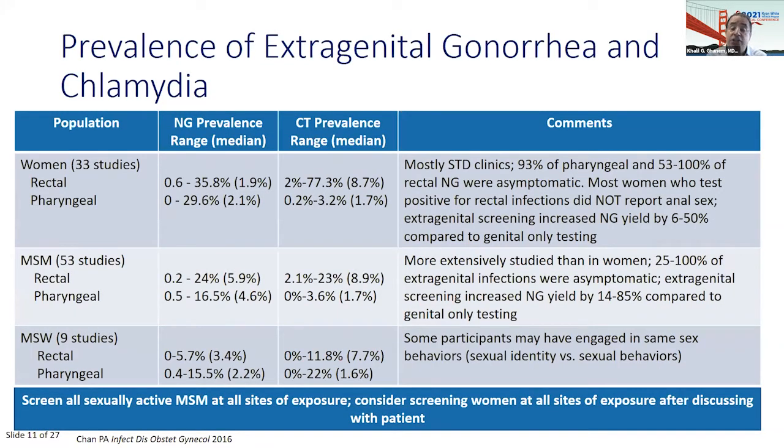Remember extragenital gonorrhea and chlamydia testing. It's very important to test at extragenital sites, particularly in MSM — you want to screen at all sites of exposure. The 2021 CDC treatment guidelines say that for women, it should be shared clinical decision-making. If patients have had exposures, consider screening at the throat and rectum. Formal screening recommendations are for MSM, but shared decision-making is quite appropriate for other populations.